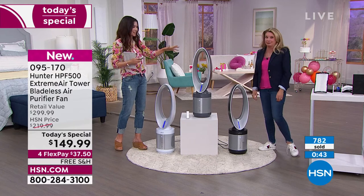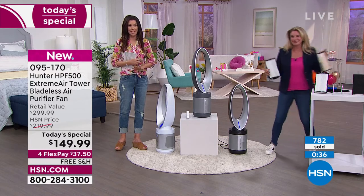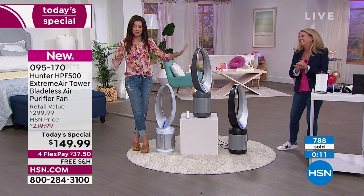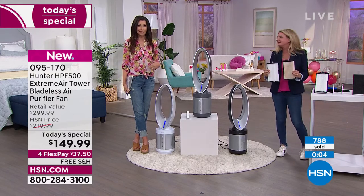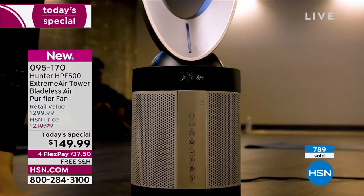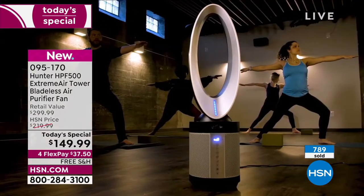This is the lowest price that we have found anywhere by far — Hunter has this for $200 more. Today you're getting it for over 50% off Hunter's price, over $200 off, and today only. This is an opportunity buy — maybe you didn't think you wanted an air purifier, or you thought you just needed a fan. You'd spend more than $149 on a bladeless fan alone. You'd spend more than $149 on a four-level filter air purifier alone. You're getting both for $149.99.